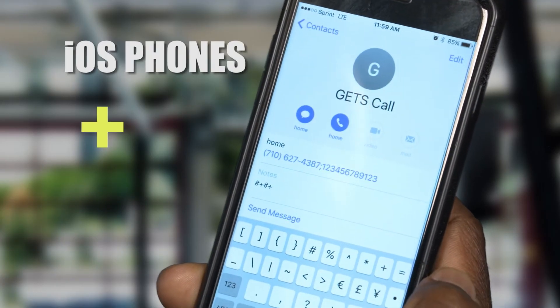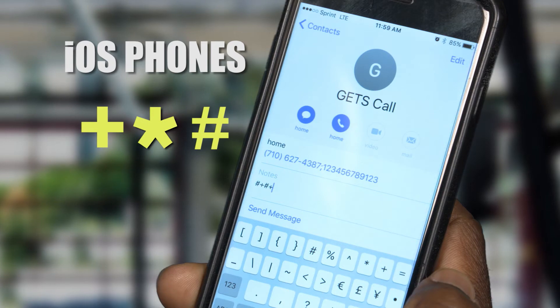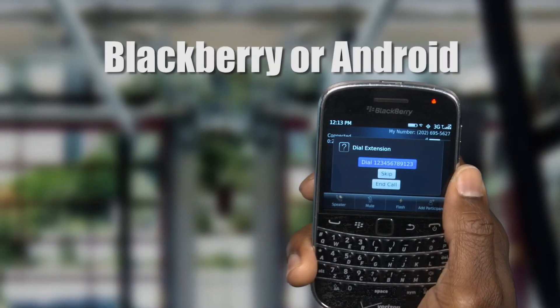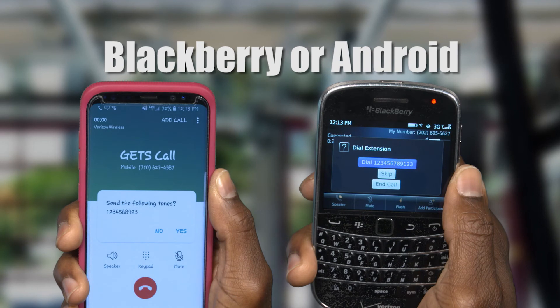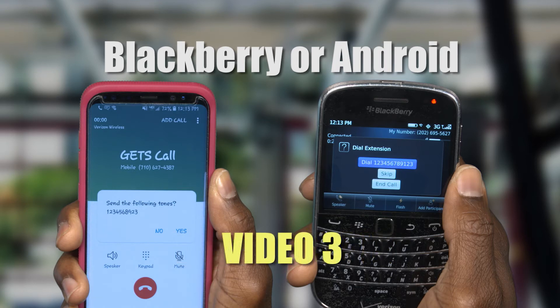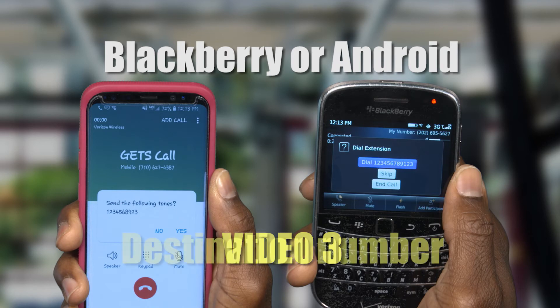For the iPhone, press the plus, star, hashtag key, and then press the wait key. For BlackBerry or Android phones, use the same steps for the wait feature covered earlier. Then, type in your GETS PIN. You'll then add a second wait to your contact following the same steps as before. Lastly, you'll type in the contact's destination number.